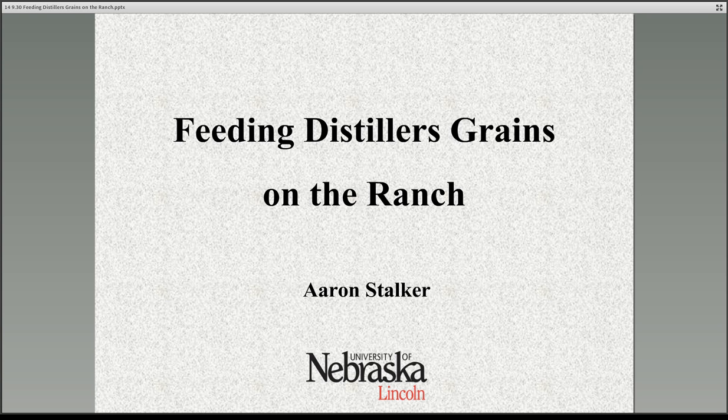My name is Aaron Spelker. I'm an Extension Beef Specialist with the University of Nebraska. We've been doing some work with feeding distillers grains on the ranch in a few of the practical applications, and I just wanted to share a few thoughts with you about that today.